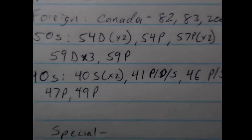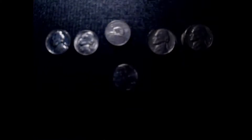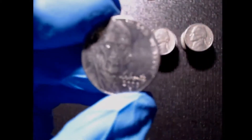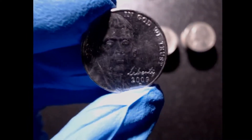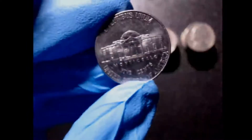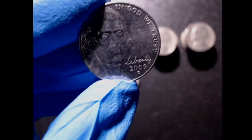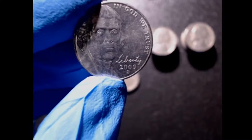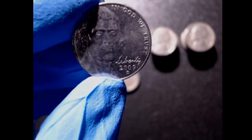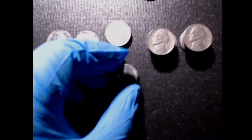The first special find is a 2009 Denver. If you guys don't know, the 2009 is a low mint year, so any 2009s you come across, go ahead and save them — they're what some people call a key date, because the mintage was much lower than in previous and following years.